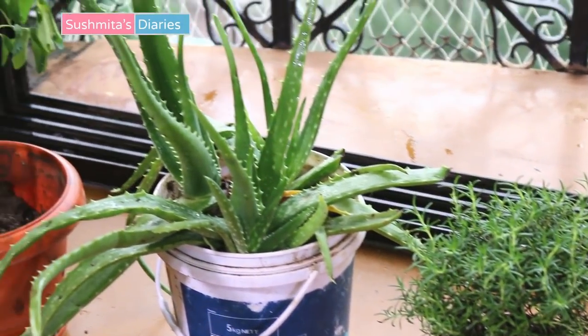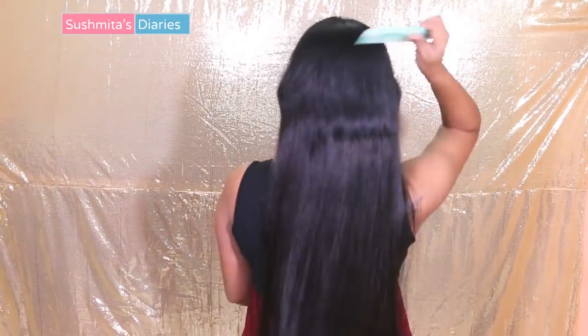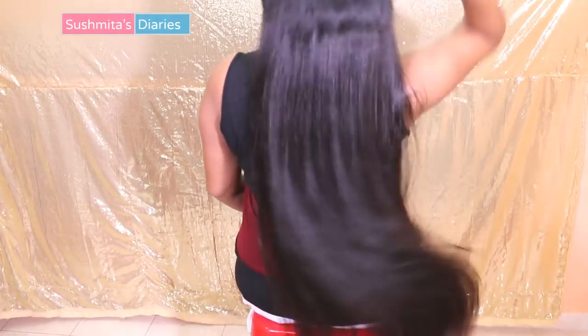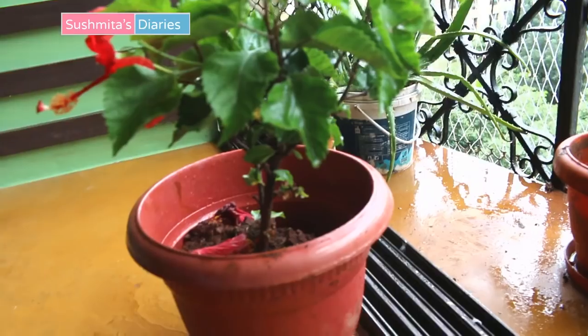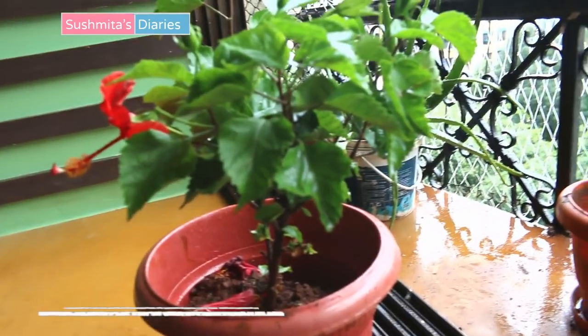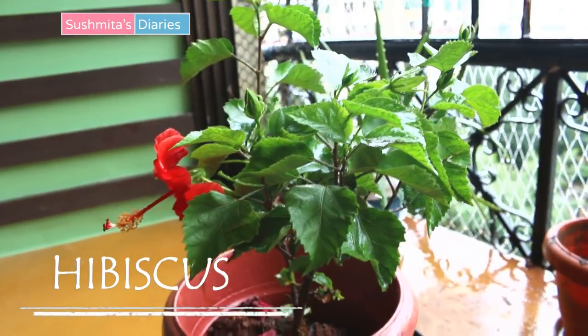I use my organic homegrown herbs for making hair growth promoting oils, masks, etc., as natural remedies are the most effective and safest. The very first plant that I have fondly grown at my home is red hibiscus.